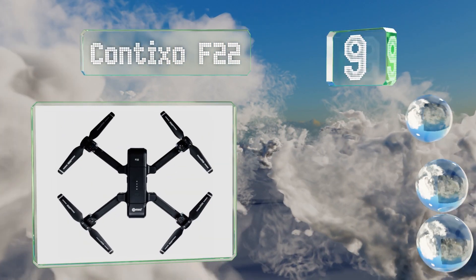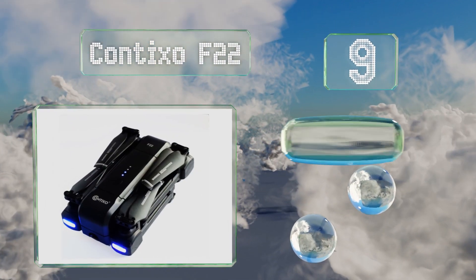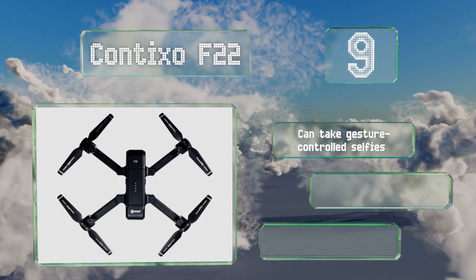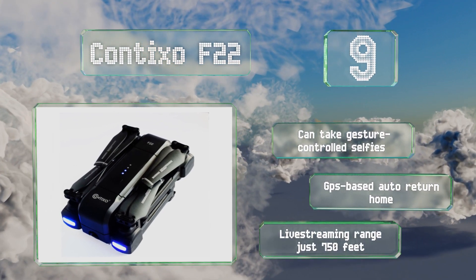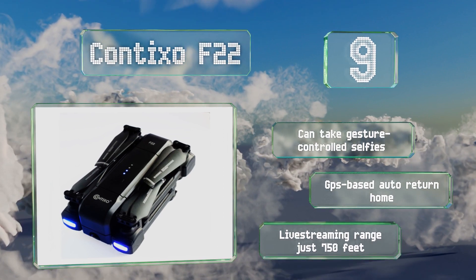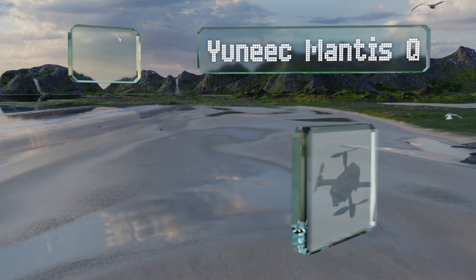At number 9, the Contixo F22 is neither the fastest model nor does it offer the longest battery life, but it is responsive, can shoot stable high-quality videos, and supports waypoint flight planning. It can also take selfies controlled by gestures and features a GPS-based auto return home, but its live streaming range is just 750 feet.